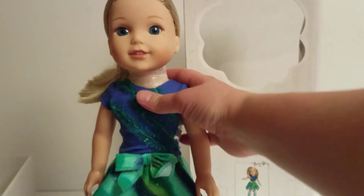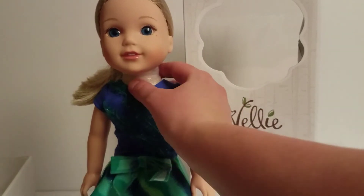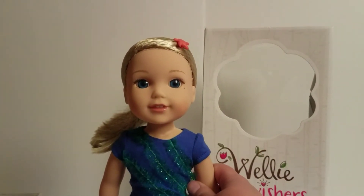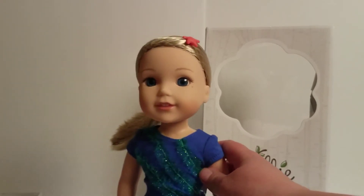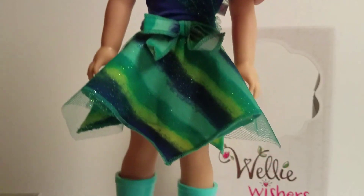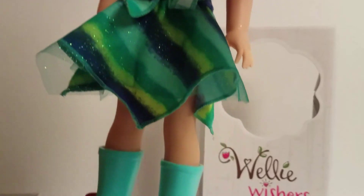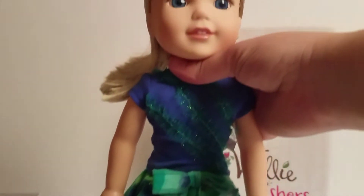Here she is! She does come with the hair tag and the Welly Wishers booklet, same as the others. She has this beautiful dark blue shirt with a teal-ish green sparkly ruffling, and she does have the starfish barrette. Blue and green — that's why I picked Camille. She has this blue and green skirt with a pretty little bow, and her Wellies are blue and green with fins that make them look like a fish.